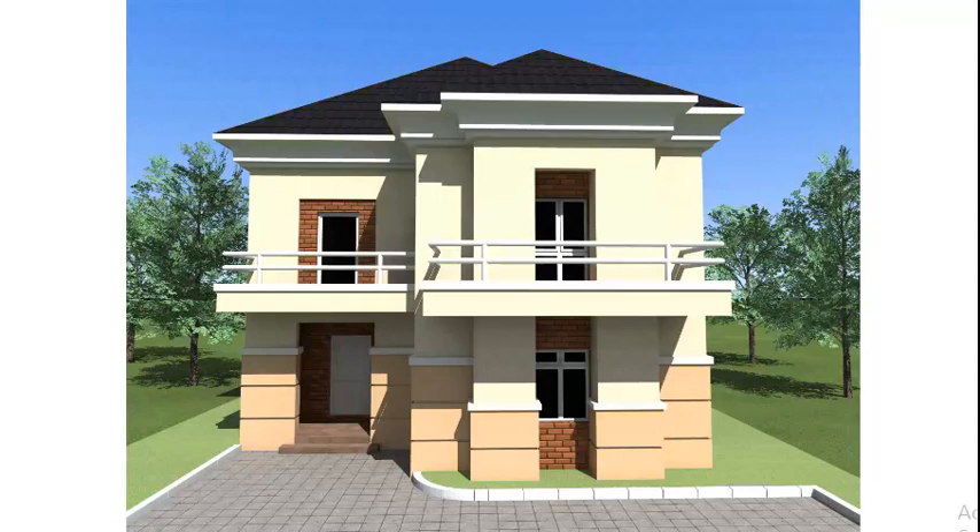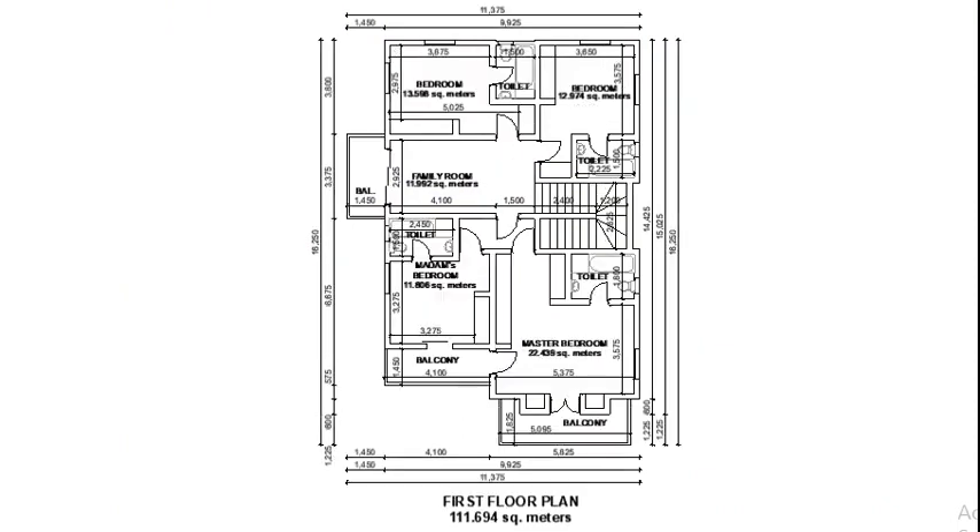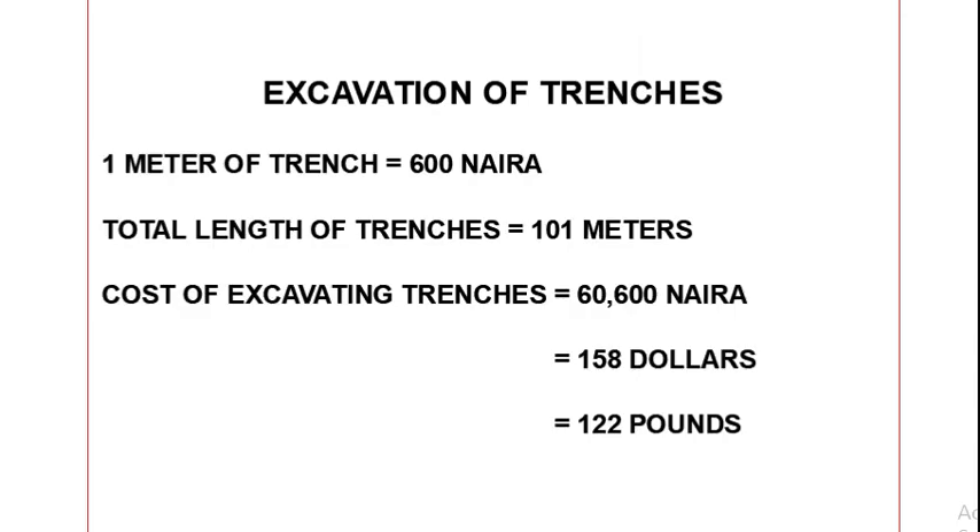Welcome to the first episode in the series building a five-bedroom two-story house in Nigeria cost. In this video I'll be covering the cost of the excavation of the foundation trenches and the column base pits, and our first item is the cost of excavating the trenches.